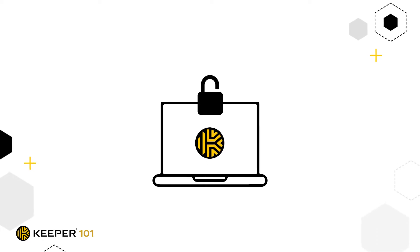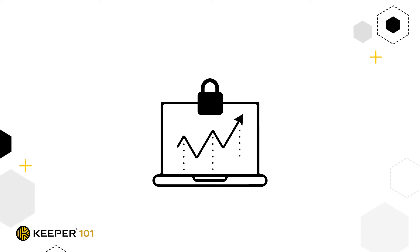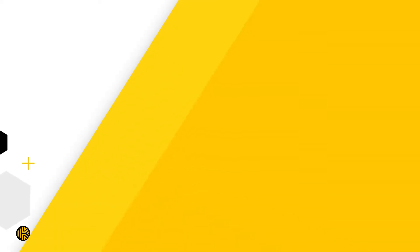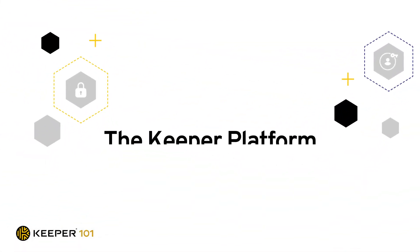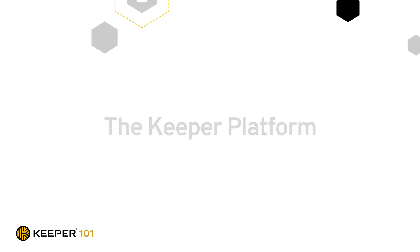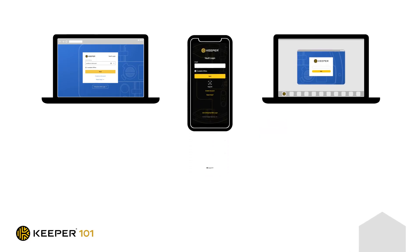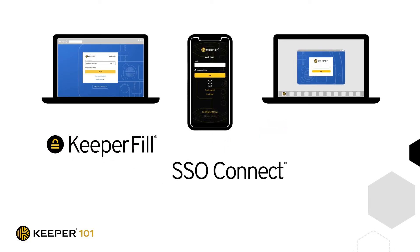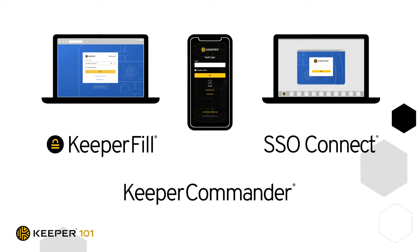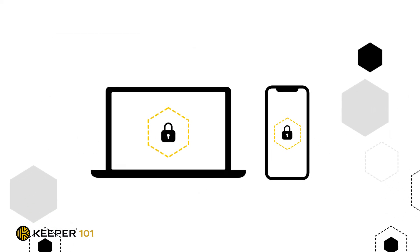Keeper provides an affordable and simple way for companies to solve the root cause of most data breaches. By helping businesses generate strong passwords as well as manage and securely share them among teams, they significantly reduce the risk of a data breach. The Keeper platform provides a suite of applications across multiple platforms allowing you to seamlessly access your Keeper vault from anywhere on any device.